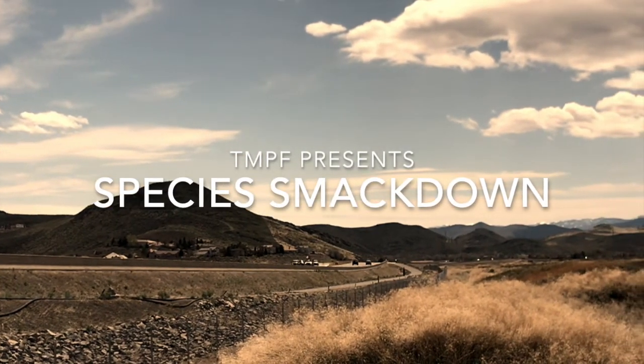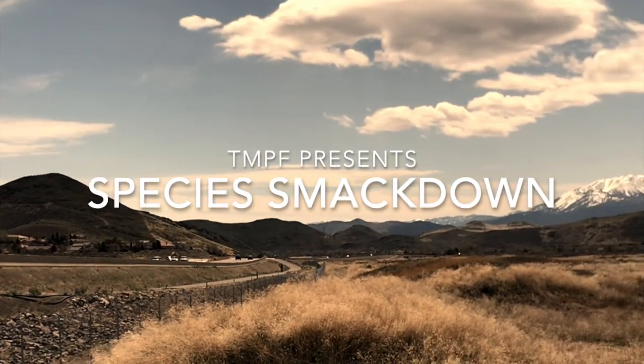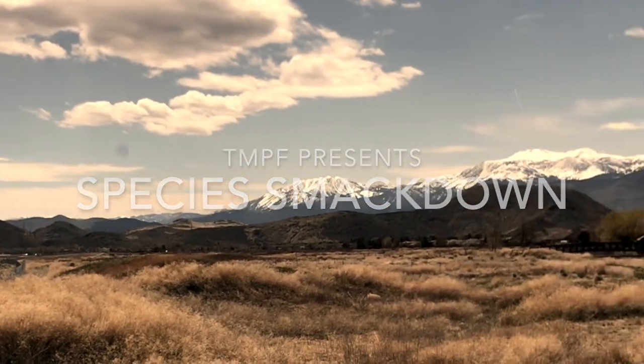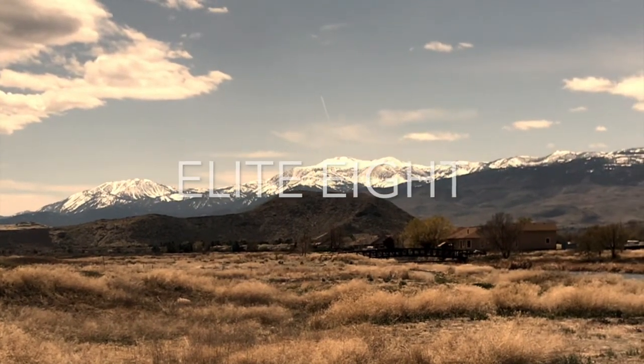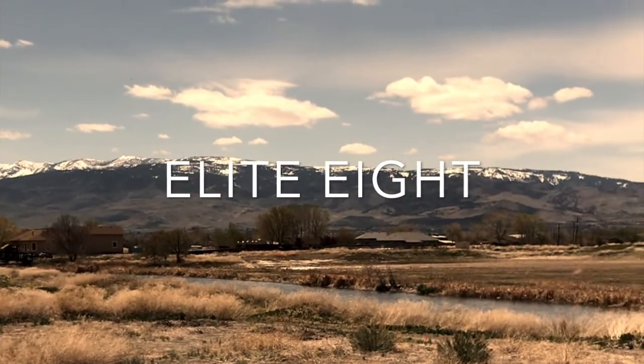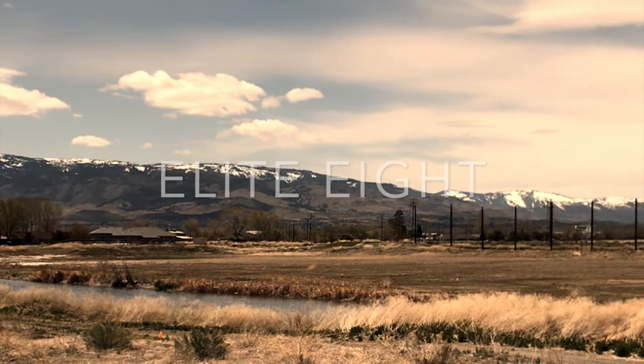Hello and welcome to another root-roaring, spine-tingling installation of TMPF's Species Smackdown. Today we have two saline contenders battling it out to prove they are the supreme plant species. Let's head down ringside to Taproot Tammy to meet our opponents.